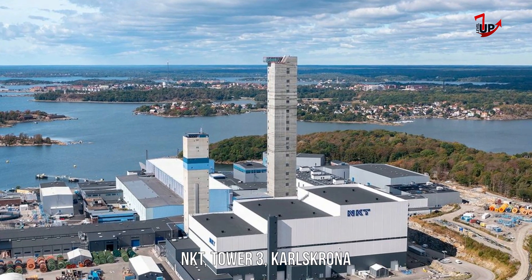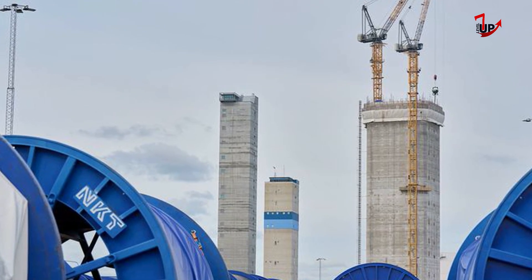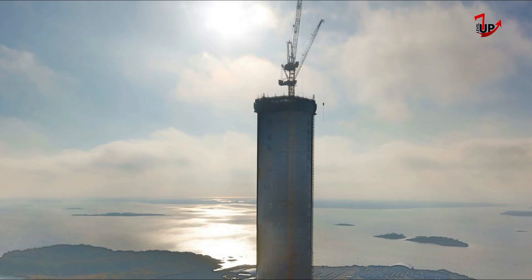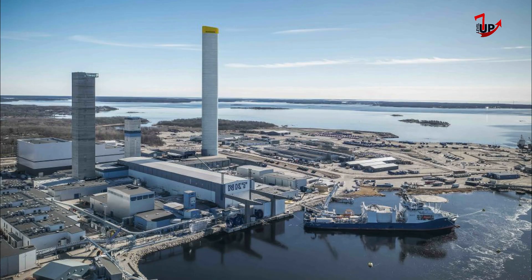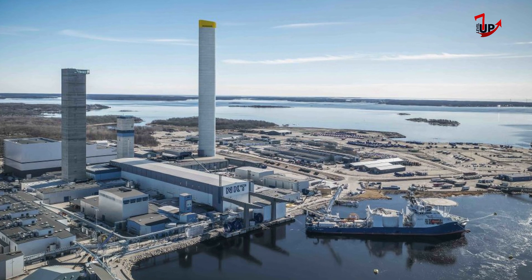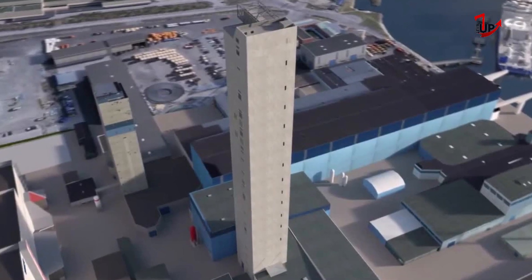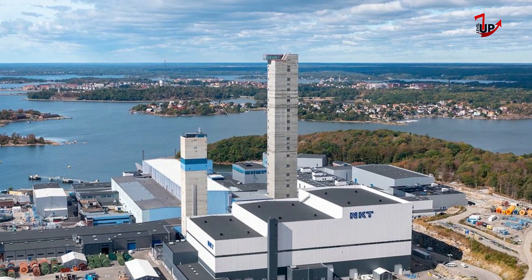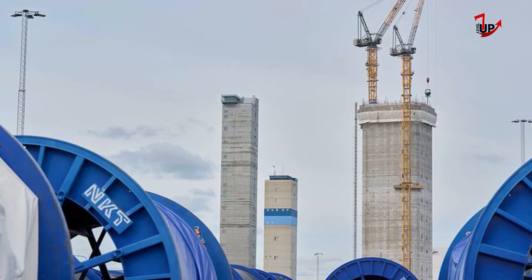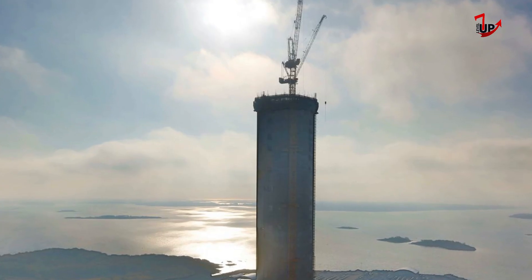NKT Tower 3 in Karlskrona is a significant part of the ongoing expansion of NKT's high-voltage cable factory in Karlskrona, Sweden. To meet the robust demand for high-voltage power cables, NKT Crown rises 200 meters into the sky, creating a new skyline in Karlskrona. Alongside NKT's two other towers, it stands as a crown above the city, and also reflects the historical legacy of the city name of Karlskrona.